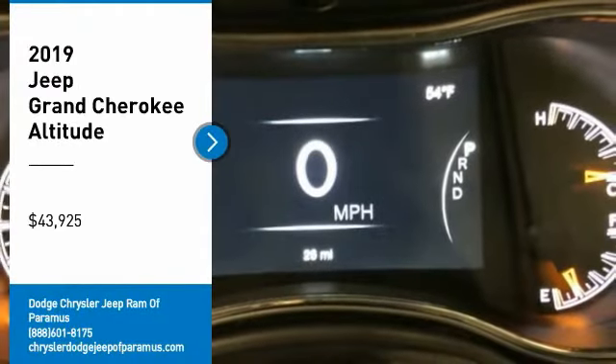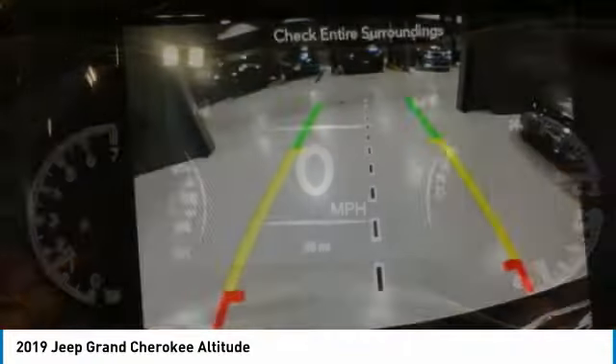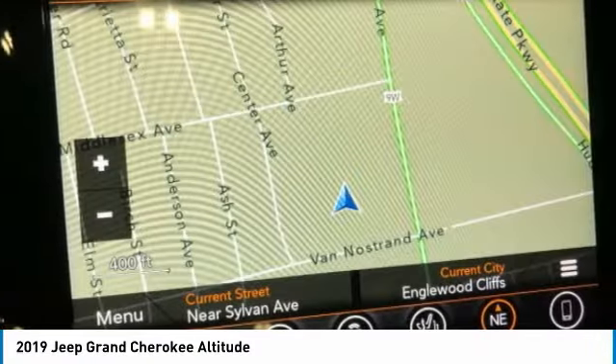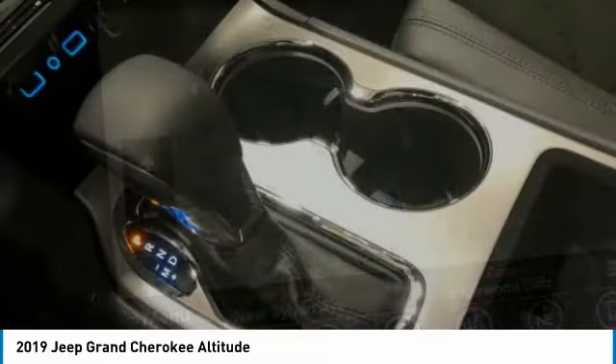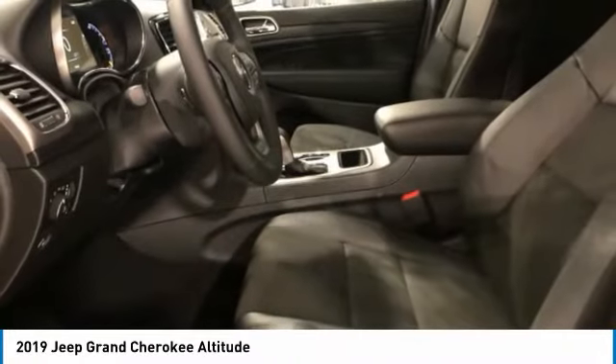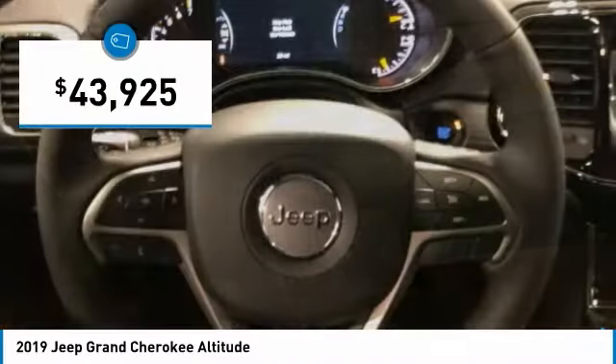We are pleased to show you the 2019 Grand Cherokee. The Jeep Grand Cherokee offers superior off-road capability, comparable to that of the upscale Land Rover LR3. This makes the Grand Cherokee a fine choice for families who venture off-road or vacation in the mountains or other remote areas, and is priced below $45,000.